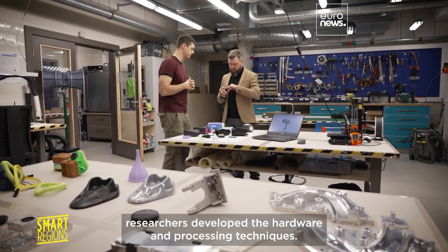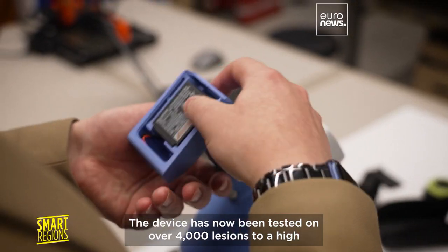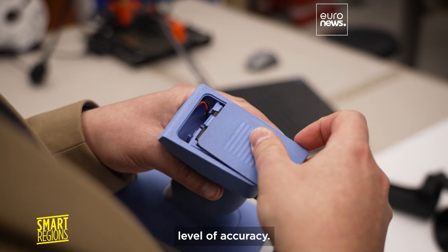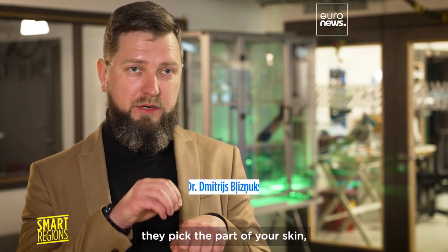Here at Riga Technical University, researchers developed the hardware and processing techniques. The device has now been tested on over 4,000 lesions to a high level of accuracy. For risky patients, dermatologists essentially cut out the part of skin and study it under a microscope to give a final result.